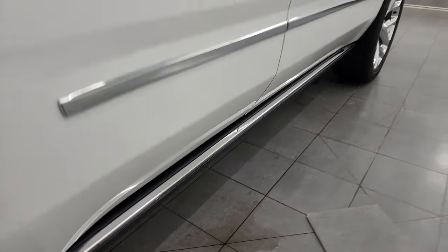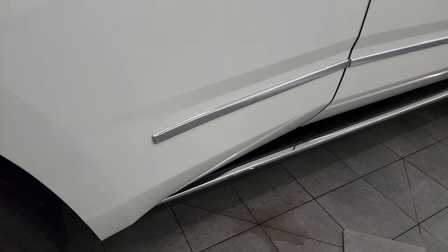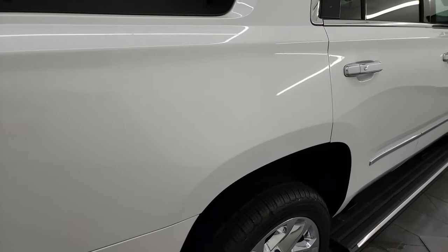It has the power running boards. Let me unlock it here — and they do work nicely. Come around to the back of the vehicle.